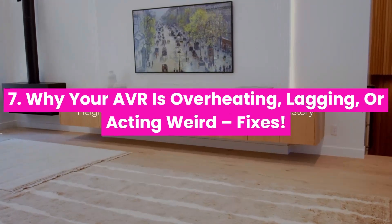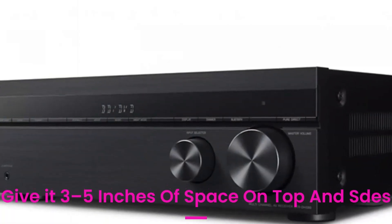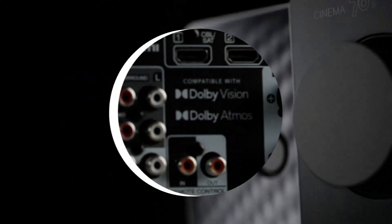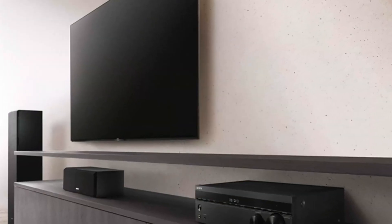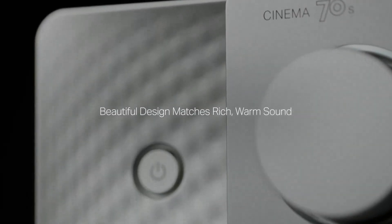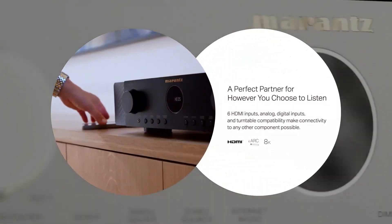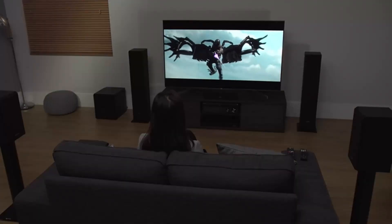Why your AVR is overheating, lagging, or acting weird — fixes. Problem: AVR gets hot. Fix: give it 3 to 5 inches of space on top and sides, never enclose it in a tight shelf, use external cooling if needed. Problem: lip sync delay. Fix: enable HDMI lip sync in settings or manually adjust A/V delay. Problem: no surround sound. Fix: wrong audio format selected in source — set to Bitstream, Dolby Digital, or Atmos. Problem: can't get sound from TV apps like Netflix. Fix: use eARC, enable it on both TV and AVR, and use an HDMI cable that supports eARC at 48 gigabits per second. Most issues are settings problems, not hardware issues — AVRs are powerful but need smart setup to run smoothly.